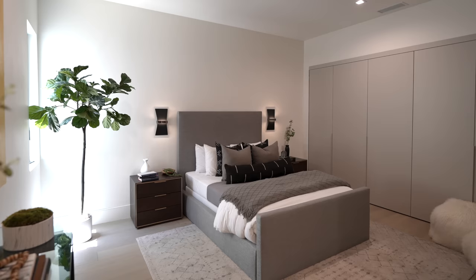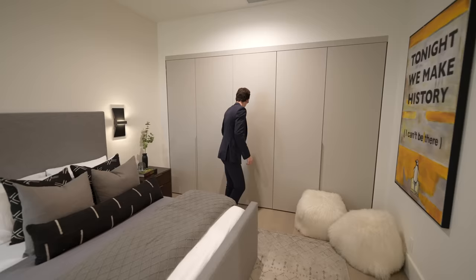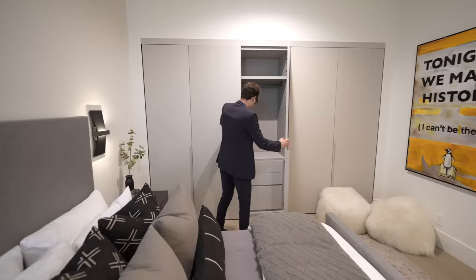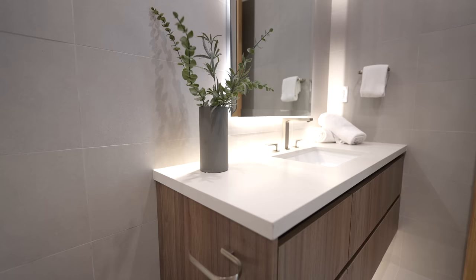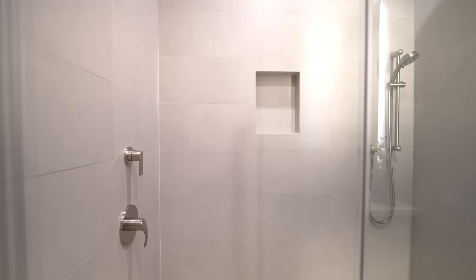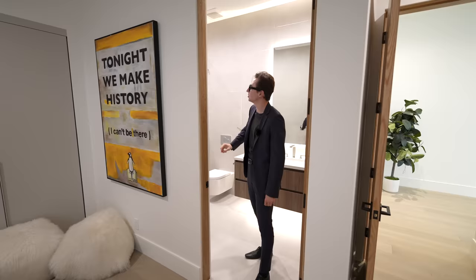On the right-hand side of the laundry room is access into the guest bedroom for this level. There's more natural light, contemporary staging, and an integrated closet with all necessary built-ins — a very healthy amount of storage just for being the guest bedroom. The ensuite bathroom features a floating vanity, mounted mirror, and a glass-enclosed walk-in shower space nicely tiled up to the ceiling with a ceiling-mounted rain head.